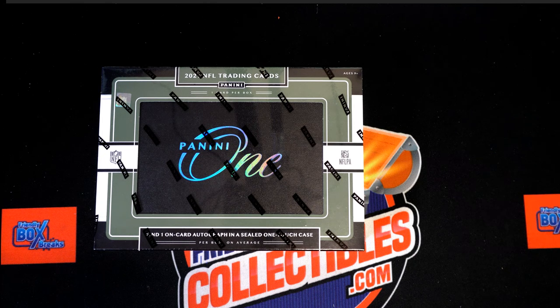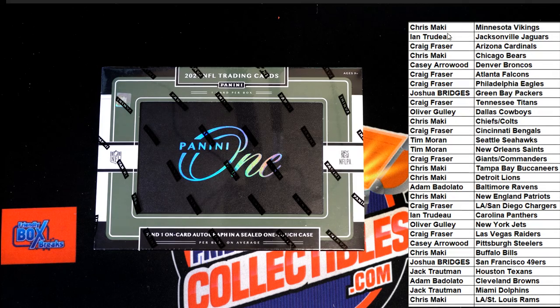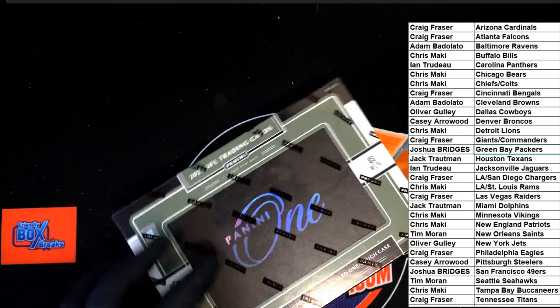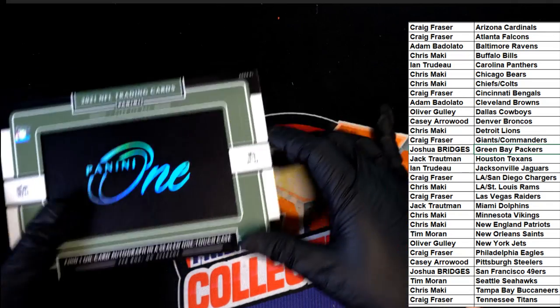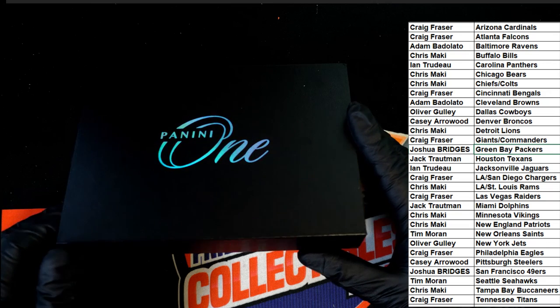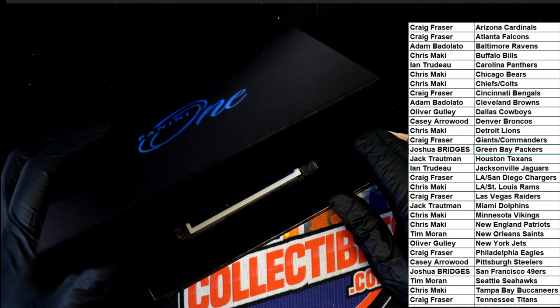So this was two teams. If you're wondering how the format was set up, it was two teams. What's it gonna be?